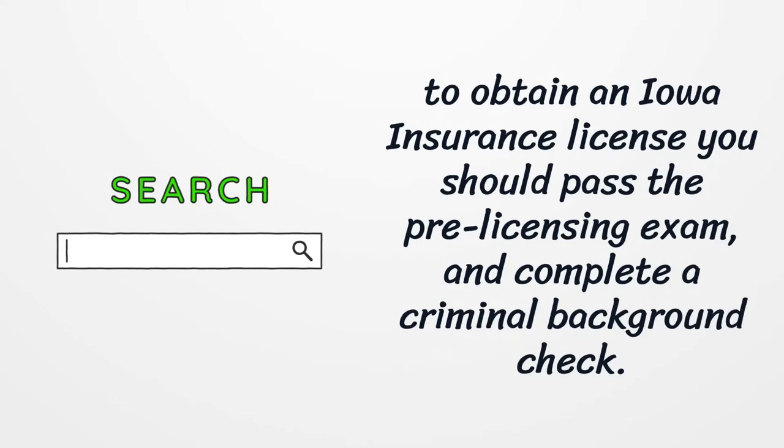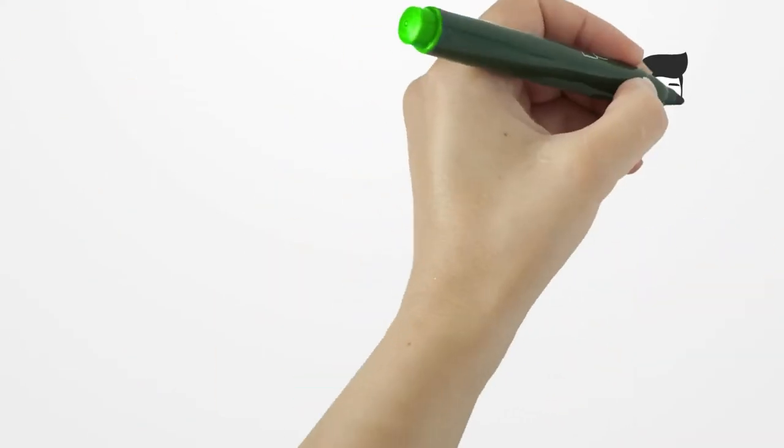After that, you can apply for the license. The application fee is $55. While submitting your application, your background check will also be needed.